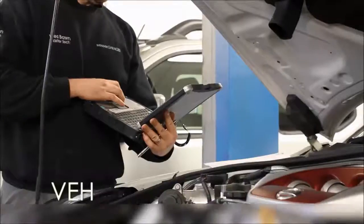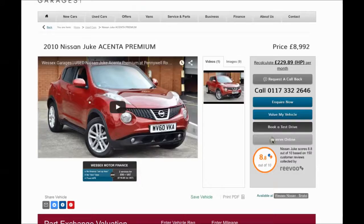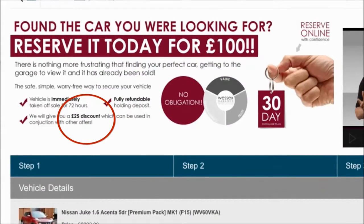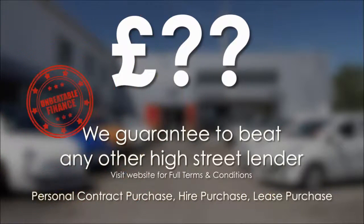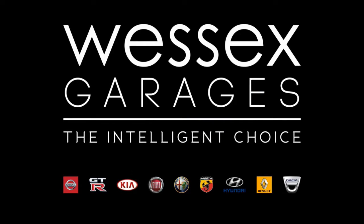Every Wester's Garage used car receives a vehicle health check from our qualified technicians. Reserve online today and you will receive a £25 discount. If you're looking for options to fund your purchase, remember we guarantee to beat any bank or high street lender. For further details or to book a test drive, call your local Wester's Garages sales team or click the link to our website for a choice of over 600 used cars. Wester's Garages — the intelligent choice.